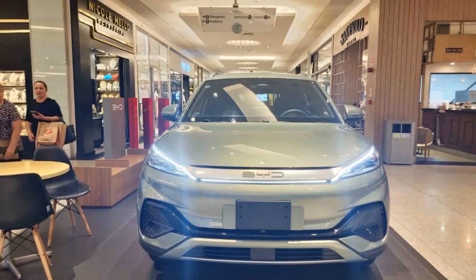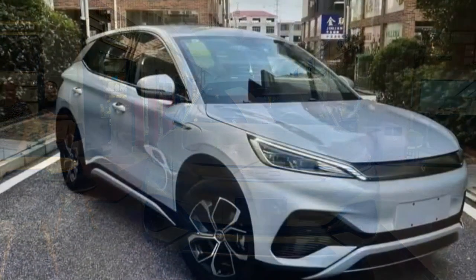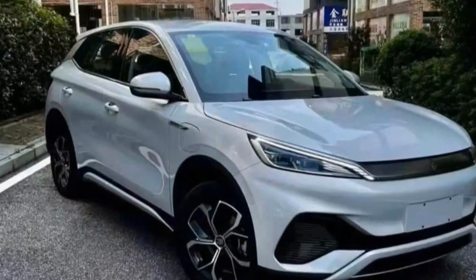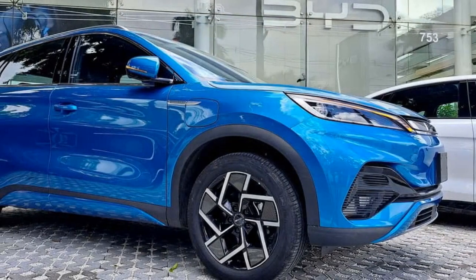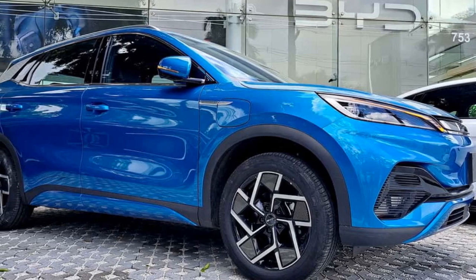4. Fast Charging — the BYD Yuan Plus supports fast charging, allowing the battery to reach 80% charge in just 30 minutes. This feature makes it suitable for daily use and long journeys, as recharging stops are quick and efficient.